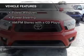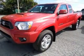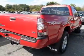The features include Bluetooth connectivity, digital audio input, tilt-and-telescopic steering wheel, an MP3 player, privacy glass, and air conditioning.